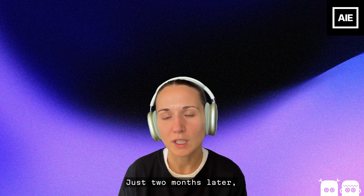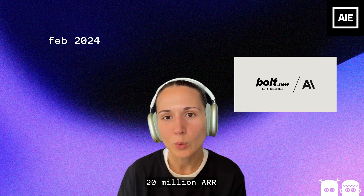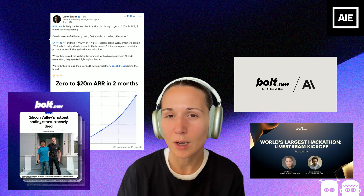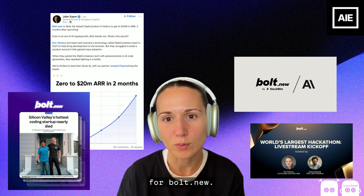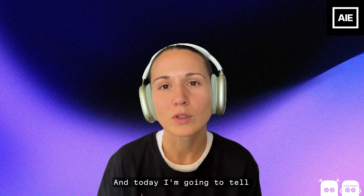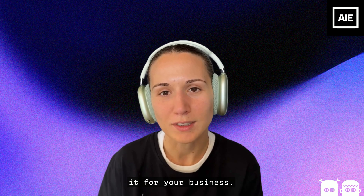You show us real progress by the end of 2024, or we shut this down. Just two months later, Bolt.new is showcasing explosive growth — 20 million ARR in just two months. And today, 18 months later, we expect to see another update crossing over 100 million ARR for Bolt.new. This overnight success didn't really happen overnight. It took seven years in the making. And today I'm going to tell you exactly how that happened so you can replicate it for your business.